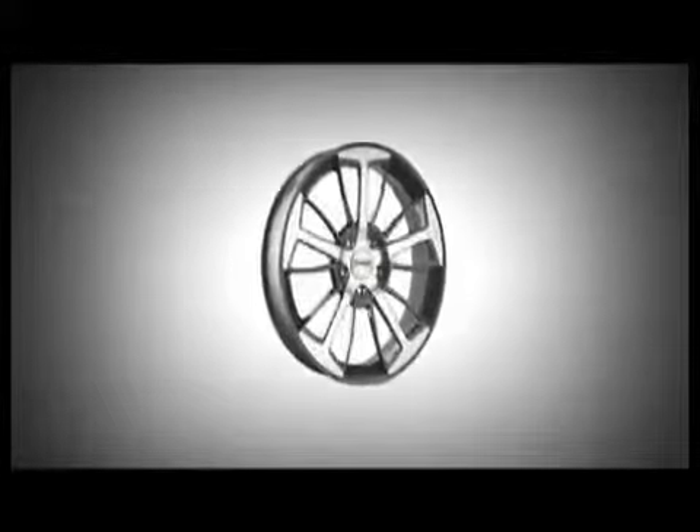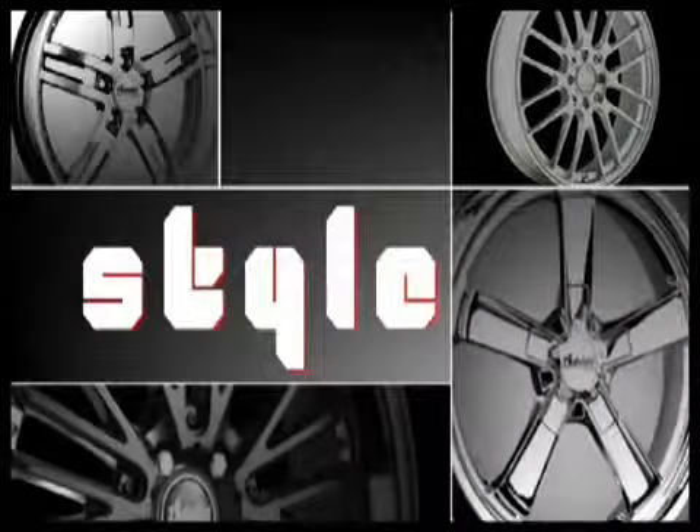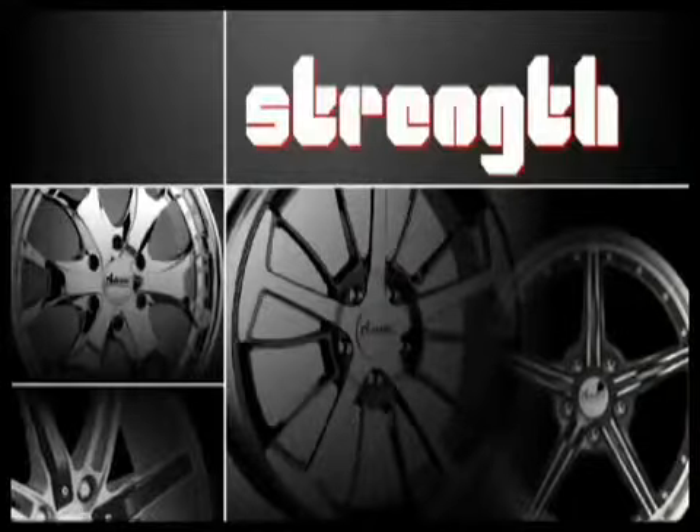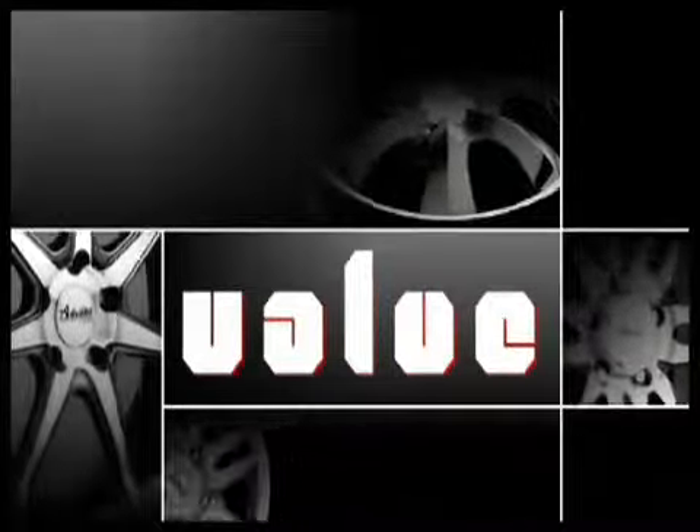Who said you can't reinvent the wheel? Not us. For style, strength, and value, there can be only one — Advanti.